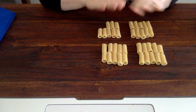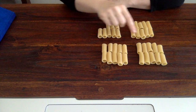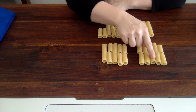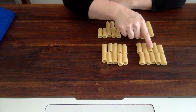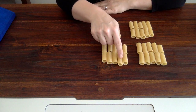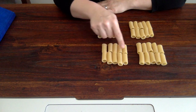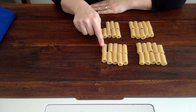Now that my noodles are organized, it should be a lot easier. Would you help me count them? Ready? 1, 2, 3, 4, 5, 6, 7, 8, 9, 10, 11, 12, 13, 14, 15, 16, 17, 18, 19, 20.